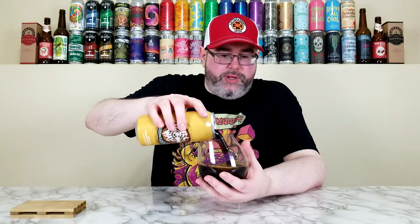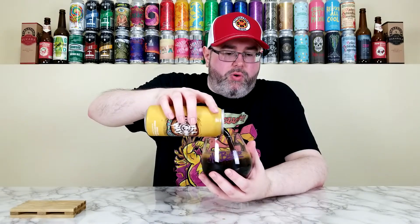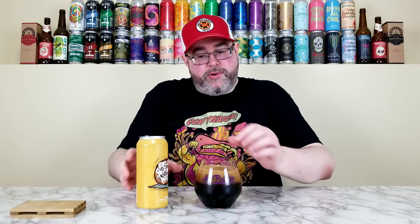One thing about their Pastry Stouts is they seem to be overfilled — I don't know what they do, but with every single pastry I've ever had from them, that's how it goes. Got the big glass out here. I don't think I'm going to pour all of it in here, but we're going to pour most of it, and I'm going to try to save it from going down the side.